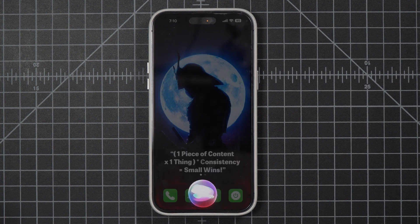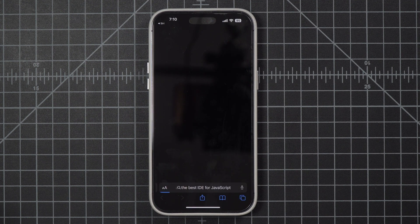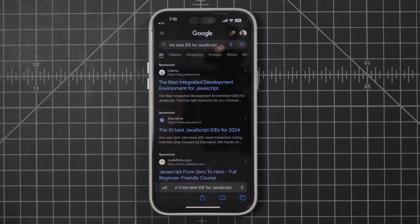Hey Siri, Google search. Siri asks: "What do you like to search?" — "What's the best IDE for JavaScript?" — and we can see that this one worked just fine.